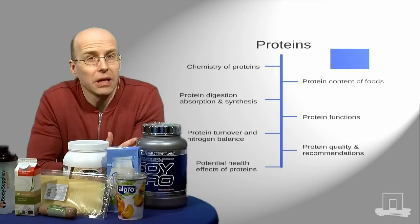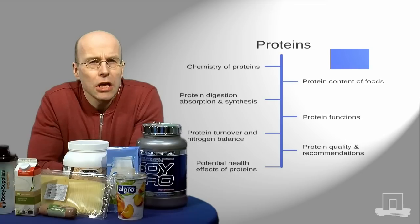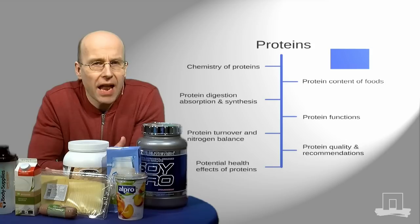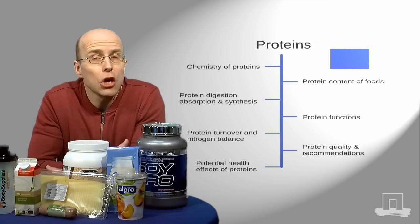Protein is often considered as a building block. But what does that mean? By watching more animations, you'll get acquainted with the concept of nitrogen balance, or protein balance. That's basically the balance between, on the one hand, the protein entering the body via our diet, and on the other hand, the protein leaving the body after being degraded in the urine.